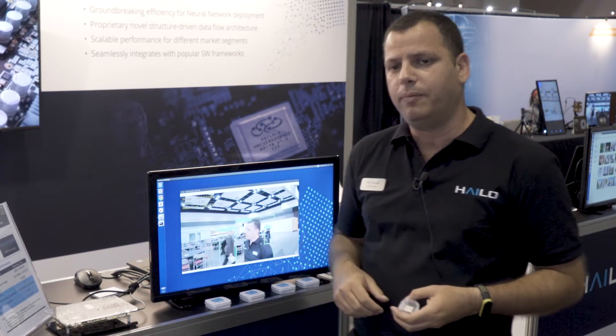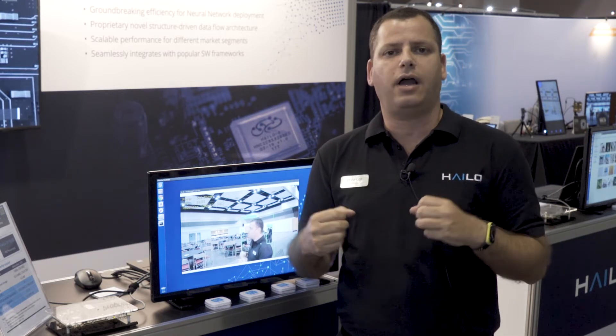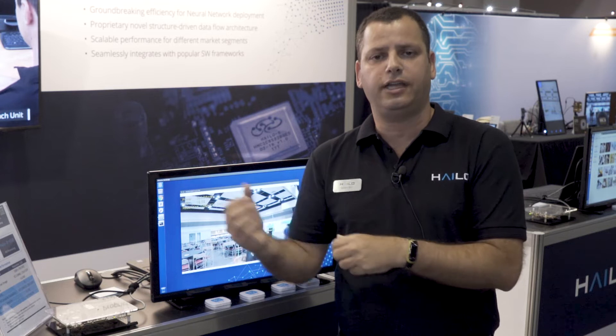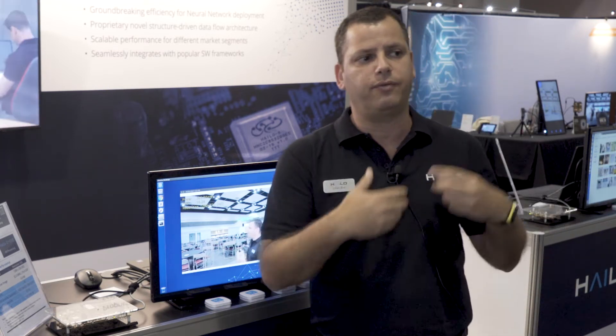Let's go directly to the demo. The demo that we show here is a MobileNet SSD, a detection network. Basically, the challenge today is that you buy a full resolution image, either full HD or HD, and what happens today is that current solutions are limited in terms of processing. Therefore, you get the full HD or HD input and then you have to downscale in order to maintain real time detection. In the case of Halo 8, there is no need to do the downscaling. You are actually able to do the detection on the full resolution, and therefore you are able to detect objects from far distance.